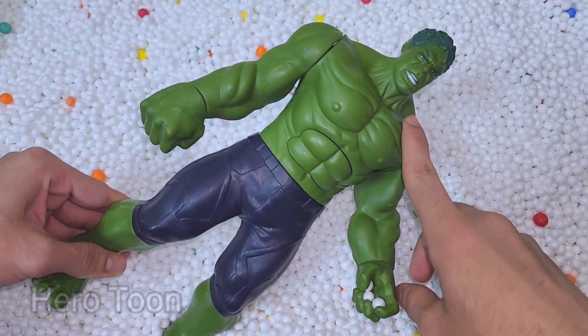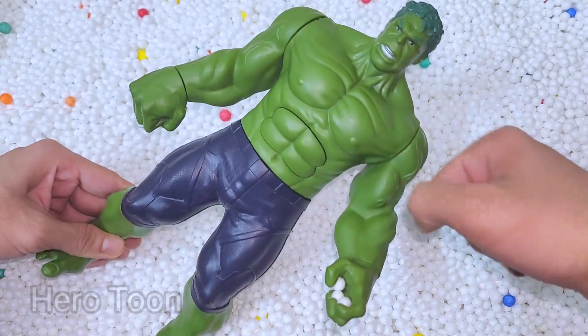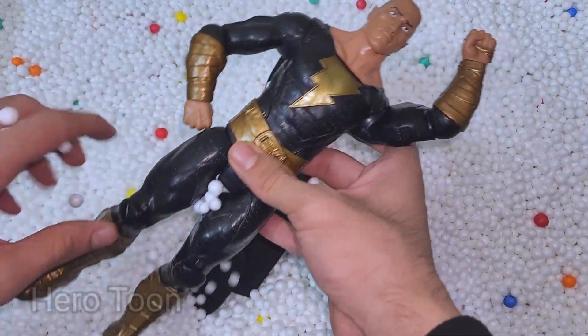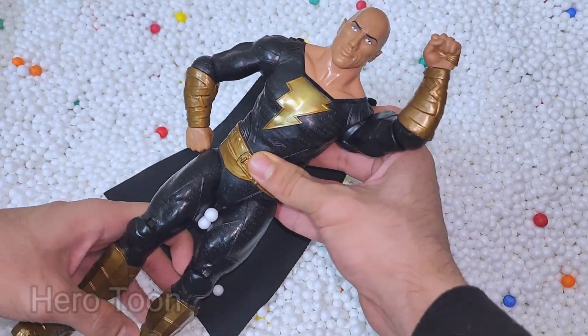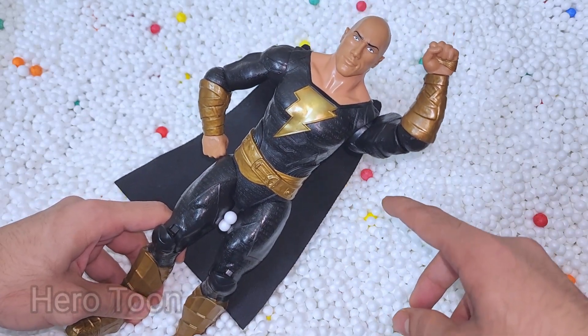Wow guys, very nice and very good looking muscles — very powerful and very angry. Let's find something inside here. Oh wow guys, look at this very cool looking pose — very cool looking thunder costume. This is Black Adam!